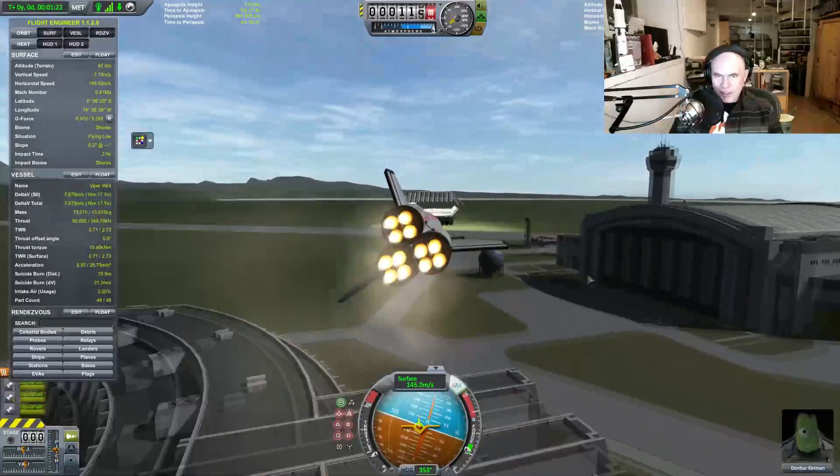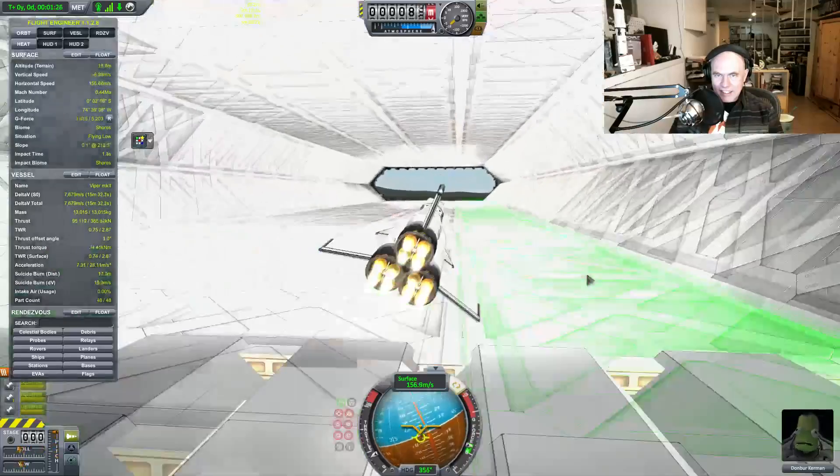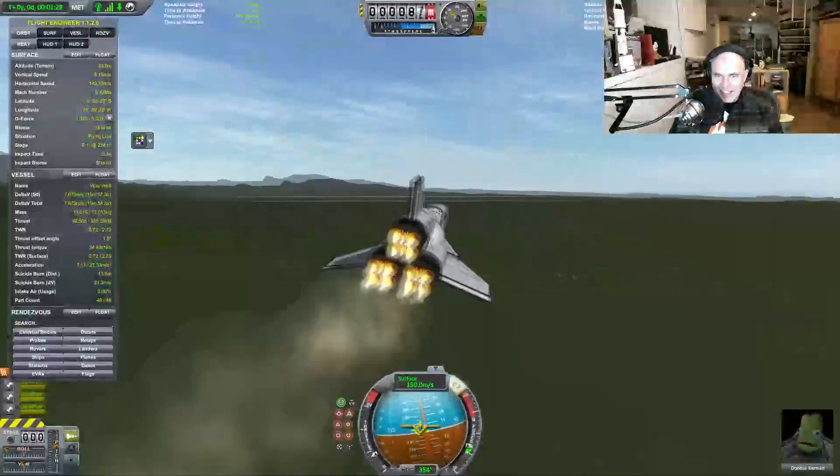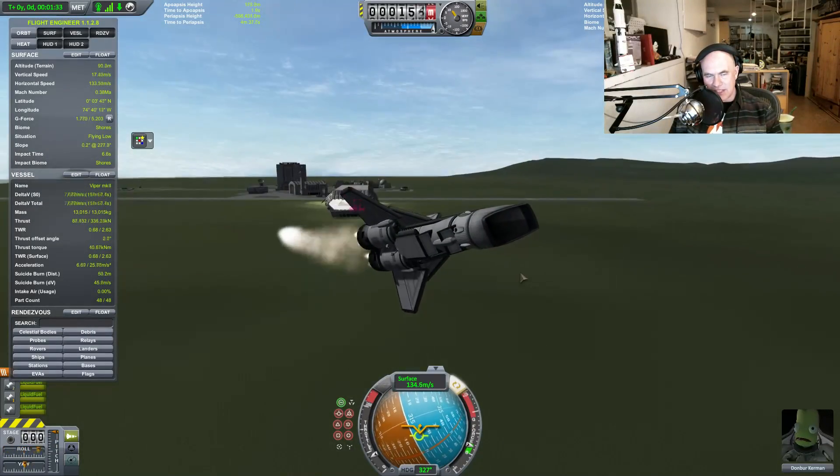Let's try flying it through the thing. Nice — oh, beautiful! So you see that I have actually been working on the docking bay there, right?